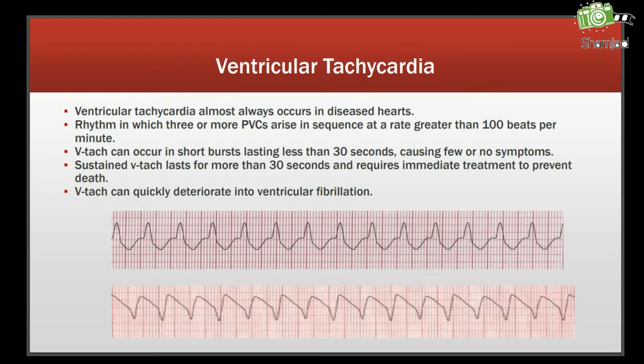Ventricular tachycardia almost always occurs in a diseased heart — a rhythm in which three or more PVCs arise in sequence at a rate greater than 100 beats per minute. VT can occur in short bursts lasting less than 30 seconds, causing few or no symptoms. Sustained VT lasts for more than 30 seconds and requires immediate treatment to prevent death.